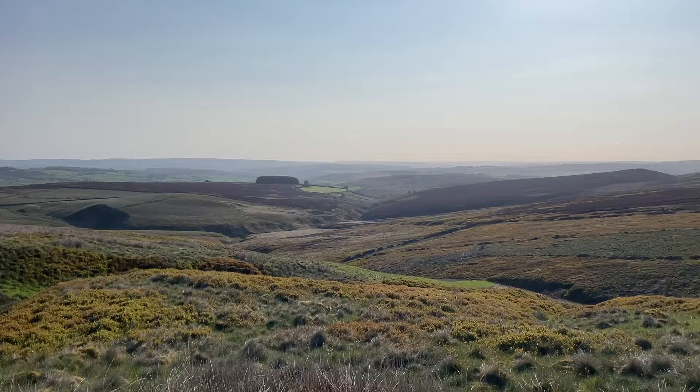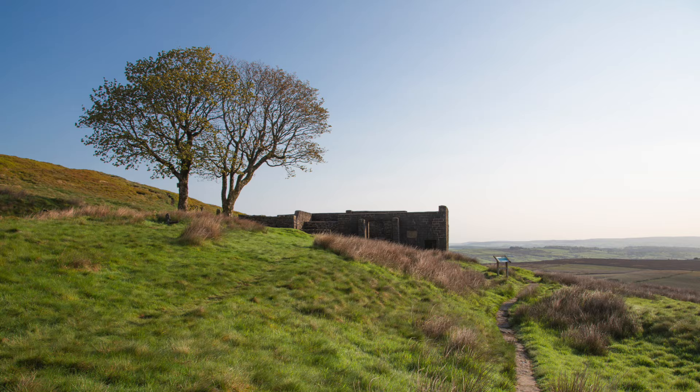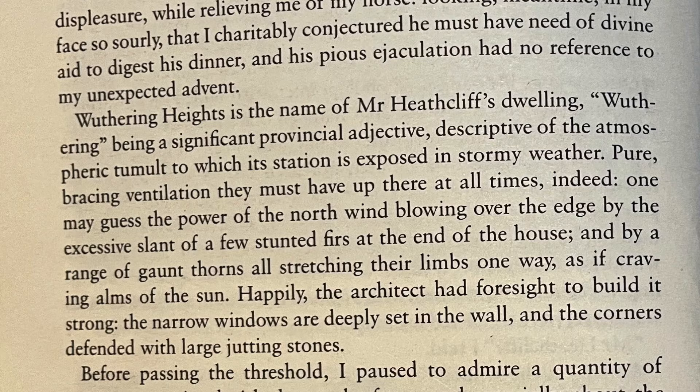Lockwood, the novel's narrator, describes the location as a bleak hilltop. Wuthering, he says, is descriptive of the atmospheric tumult to which its station is exposed in stormy weather — pure bracing ventilation they must have up there at all times.